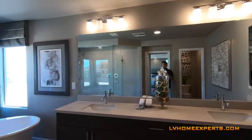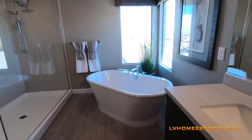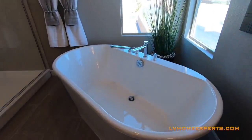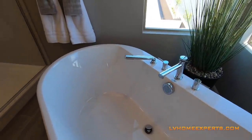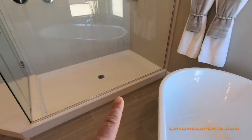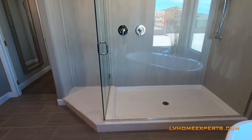Huge bathroom. I love this tub; however, it is not a cast iron tub — it is just straight fiberglass. As you can see, we have a pan here. I'm sure you can actually upgrade this and do all tile.